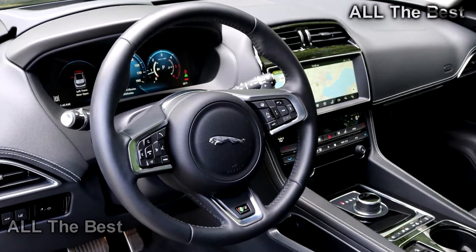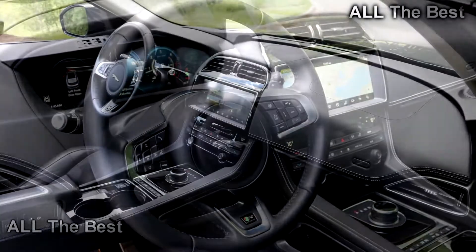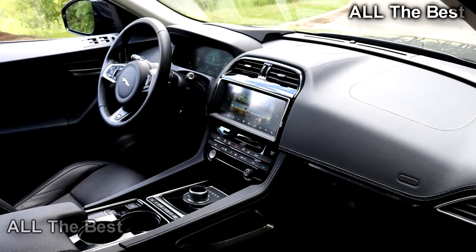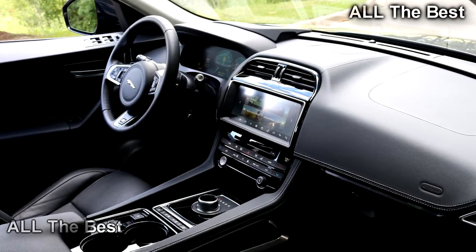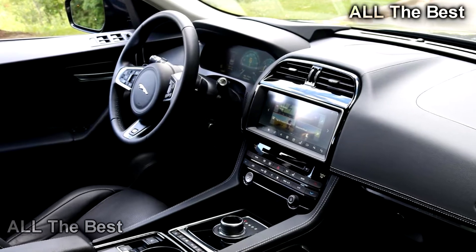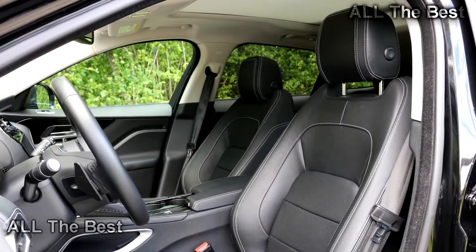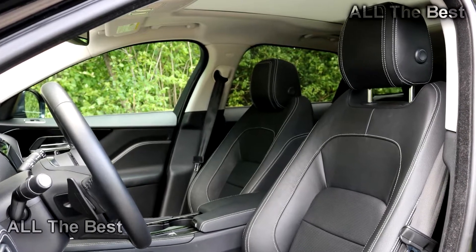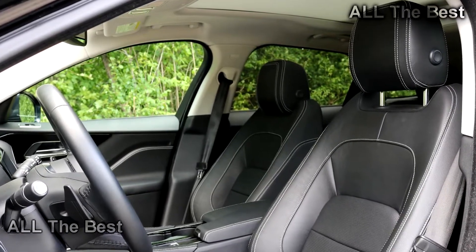The F-Pace is really pretty, living up to the expectations laid down by the other curvy and shapely Jaguar designs. Crucially, it doesn't simply follow the mold of every other luxury crossover in this space. The same is true of the inside, where the handsome, understated cabin sparkles with high-quality materials in every direction.